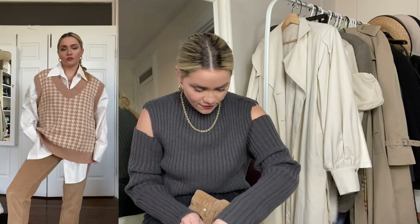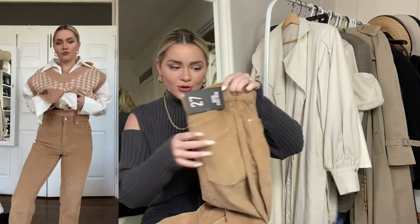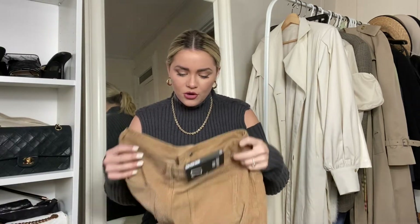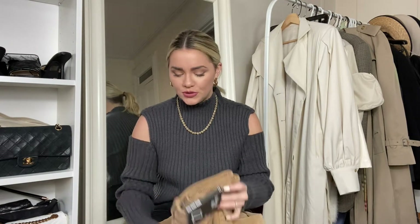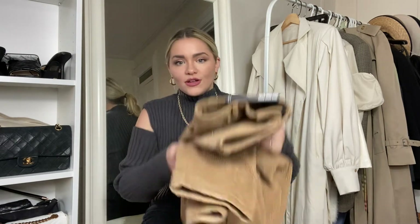This is also BDG from Urban Outfitters — the corduroy pant. It's so comfy, the stretch is great. Get your normal size; I got a 27. I could have done the 26 but I didn't want it tight. I like a little bit of a looser fit. The color is super cute — I don't have anything like this. I was going to return it, then I tried it on with a look and was like, wait, I'm not returning these — it looks super cute!